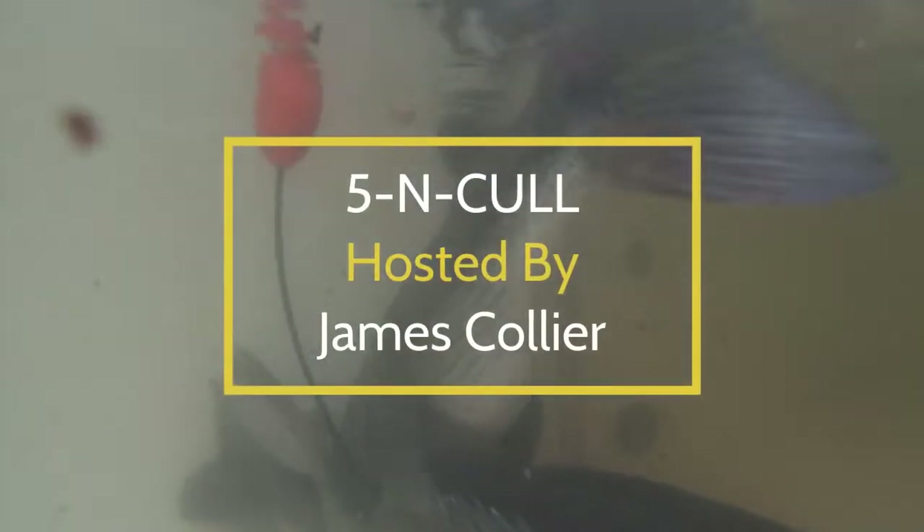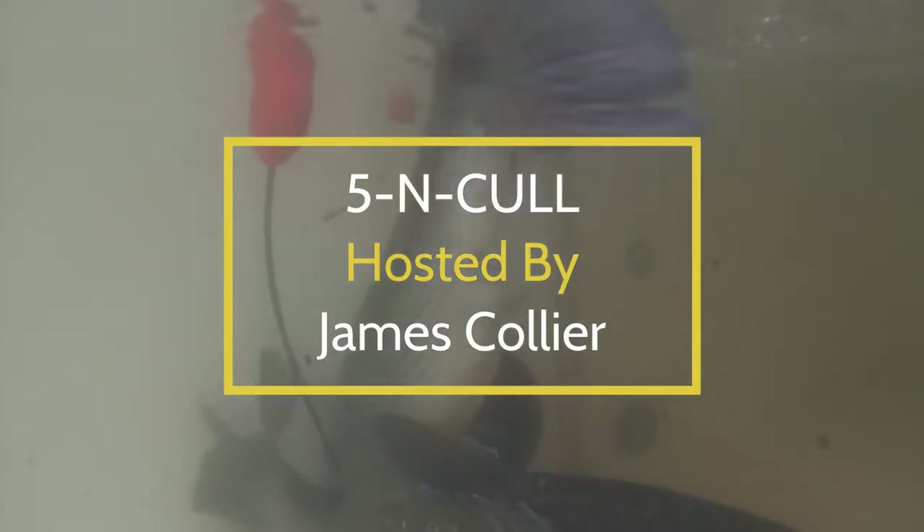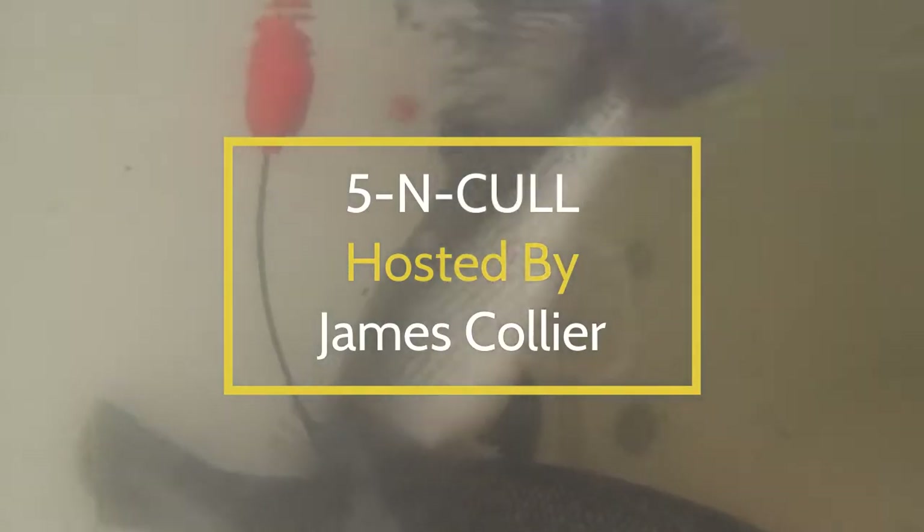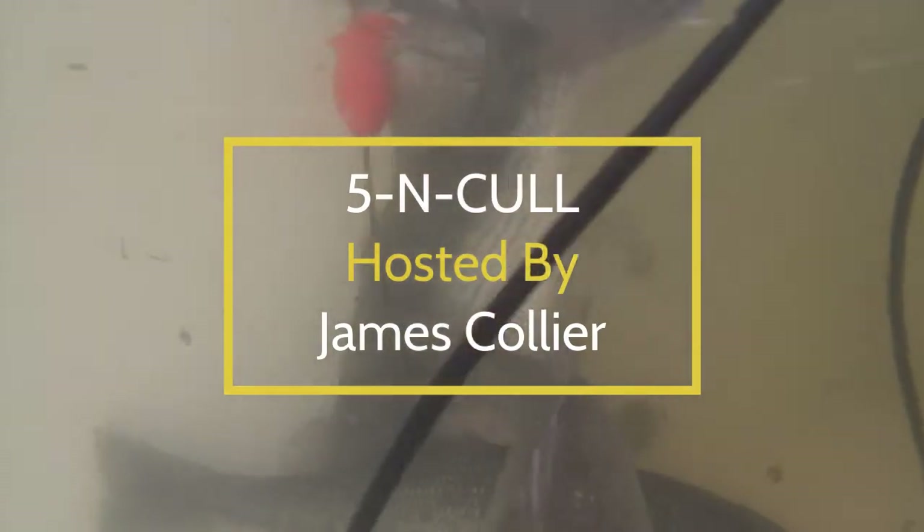It's time to hit the water on this episode of 5N Cull with James Collier. From fishing to tackle and tips along the way, 5N Cull will help prepare you for an upcoming trip on the water.